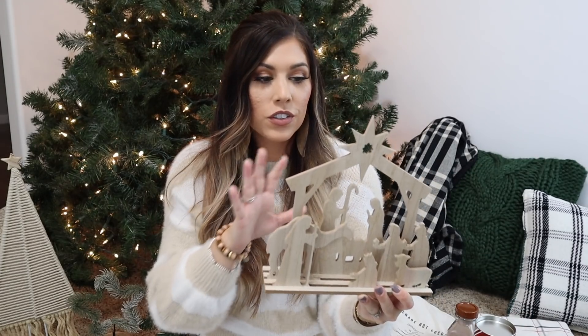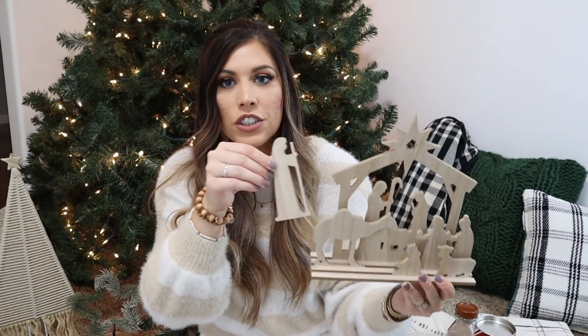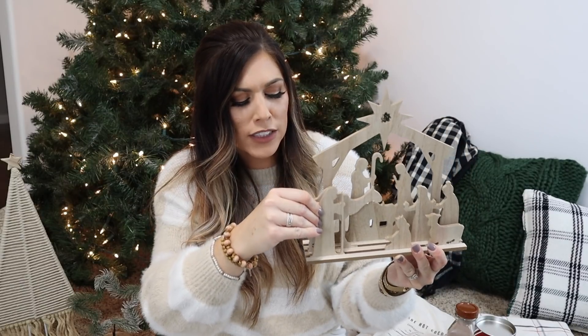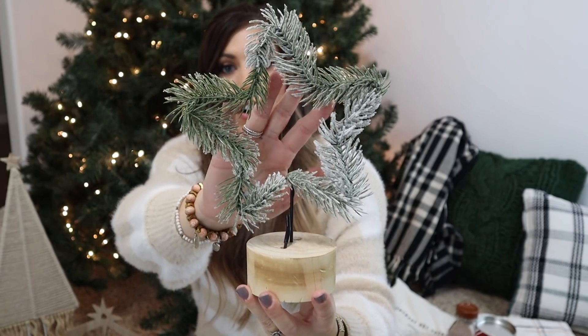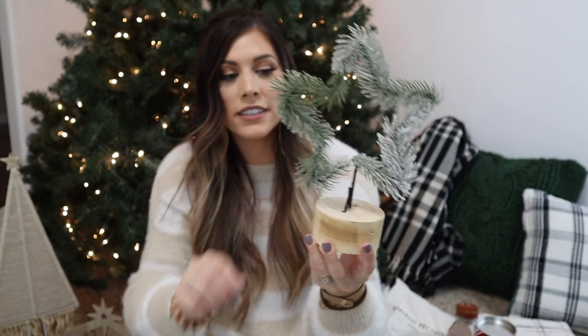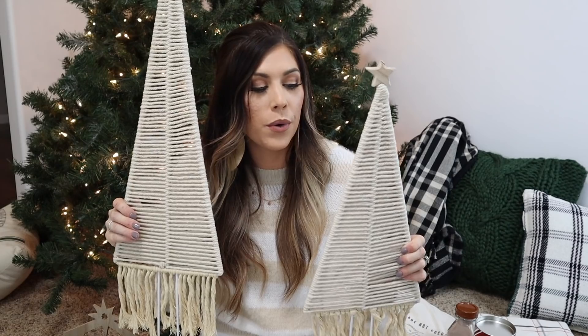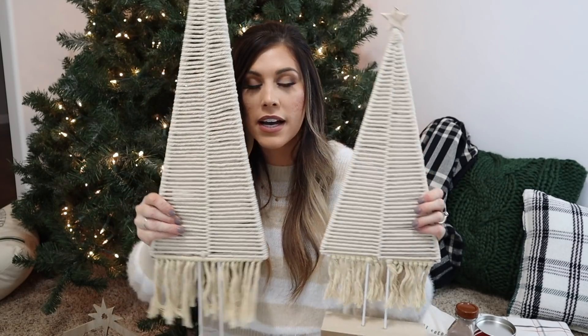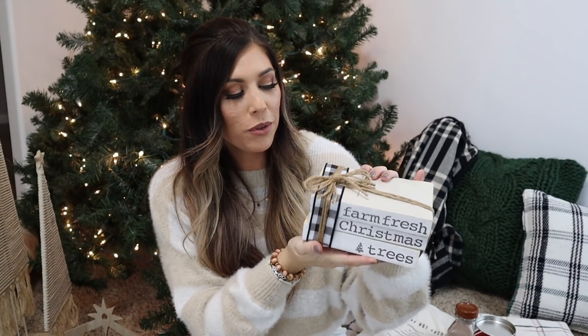I picked up this little nativity set from Dollar General for three dollars. It has a slat base and figurines you can arrange inside — simple and pretty. I also got a light-up star with a wooden base from Hobby Lobby. And these really boho-looking trees made from macrame material from Hobby Lobby — a medium and a large size — which I have sitting by my fireplace in the living room.